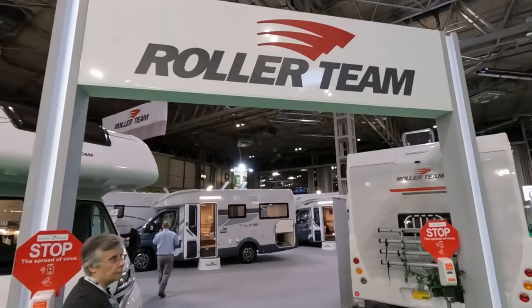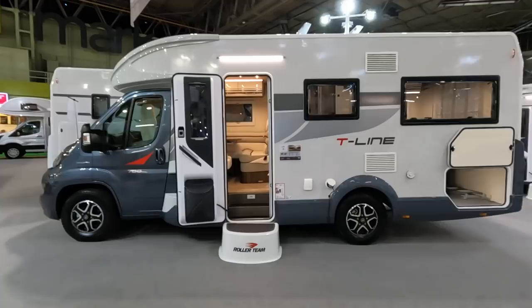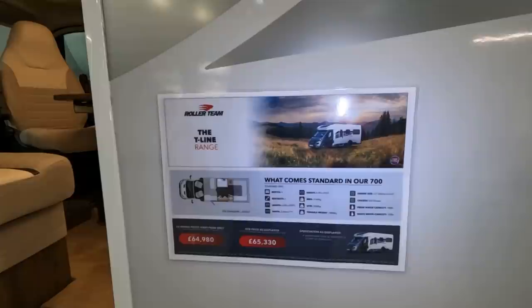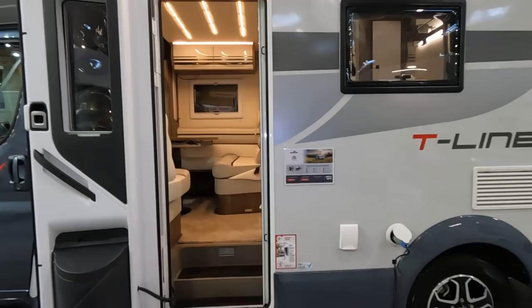So we're moving on to the Roller Team stand to have a look at the T-Line 700. This one is £65,000 — four berths, four seatbelts, seven metres long, just under 2.3 metres wide. Mass in running order is 3,162kg on a 3,500kg chassis, so the payload works out at 338kg.